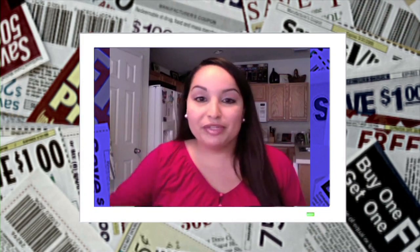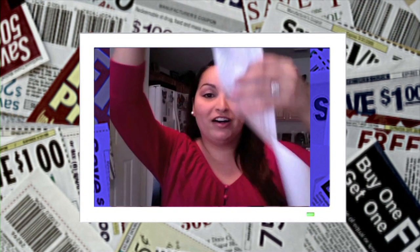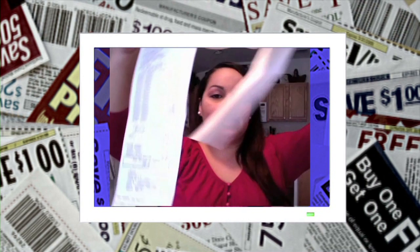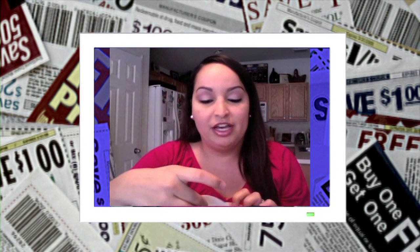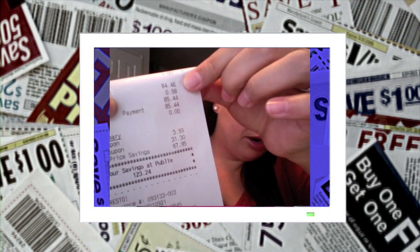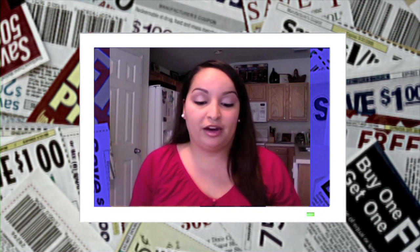I want to start out this week by showing you my receipt from my last trip to the grocery store. It was really long — I got a lot of products. You would think, oh, she probably spent like $300 on this. Well, I actually only spent about $85 out of pocket, and I saved $123. That means I got $123 worth of free stuff from the grocery store. You can do it too. Here's how.